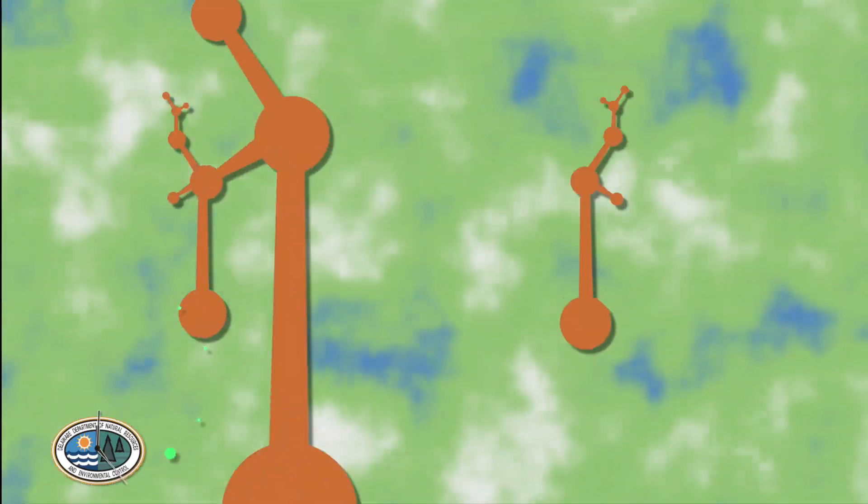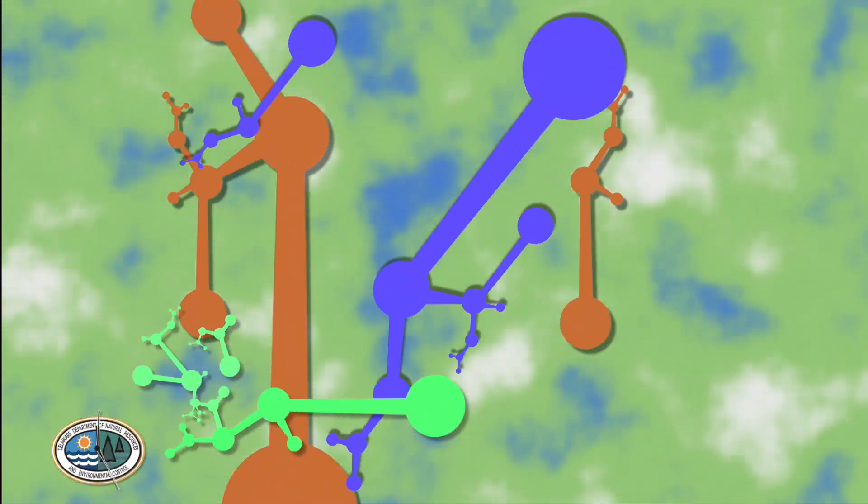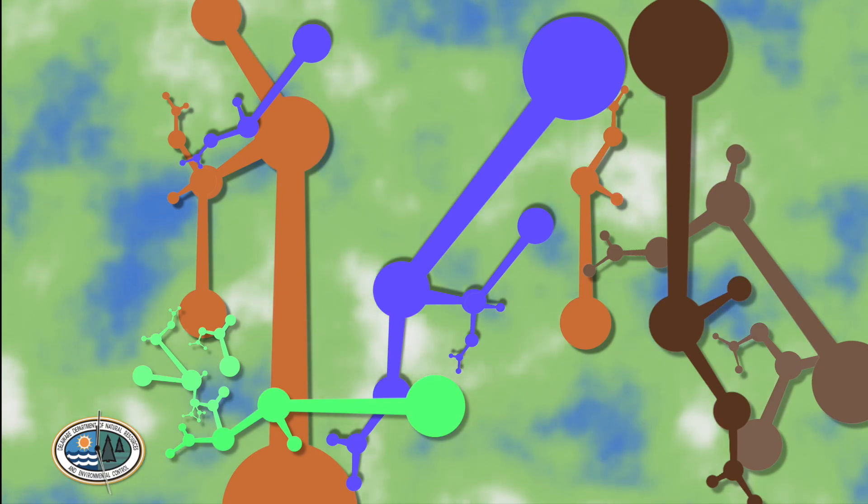That smell is similar to what you may smell on a marsh, but in a salt marsh the smell isn't because of rotting eggs. It's actually a byproduct from a chemical reaction that is occurring during the decomposition of plant materials in salt marsh soils.